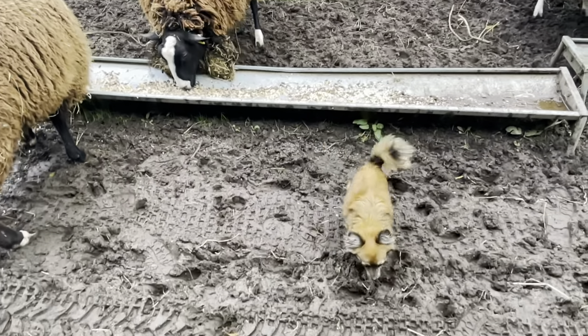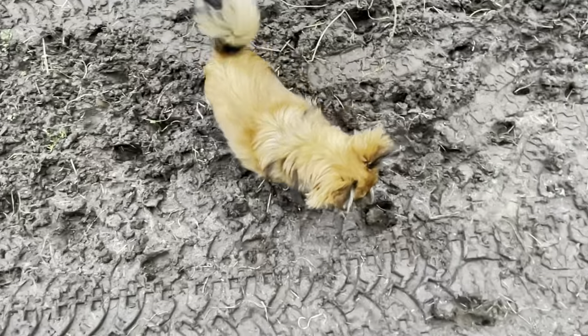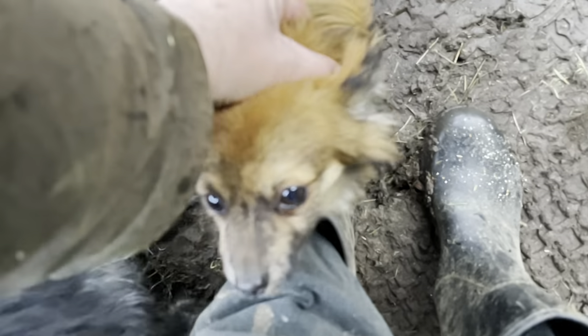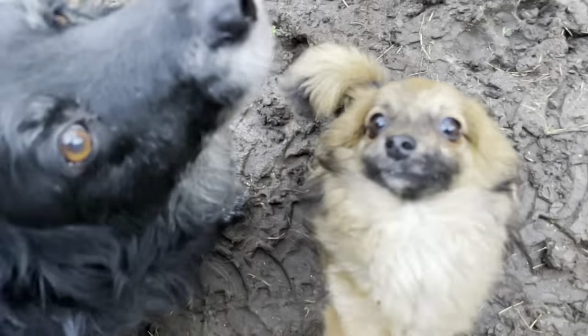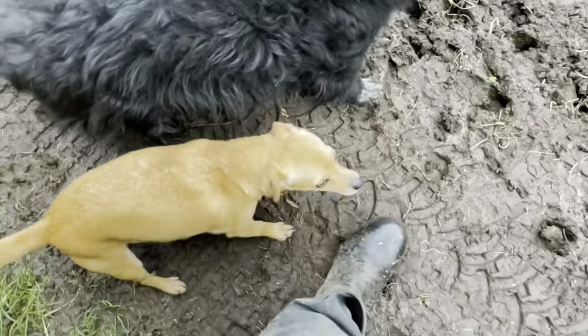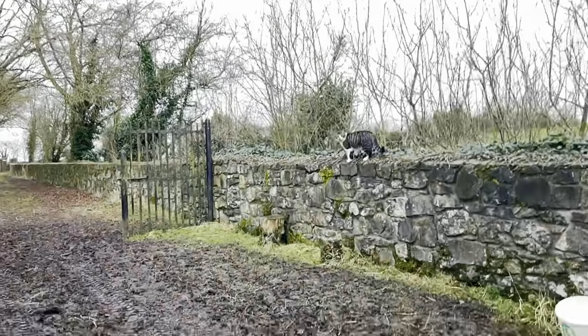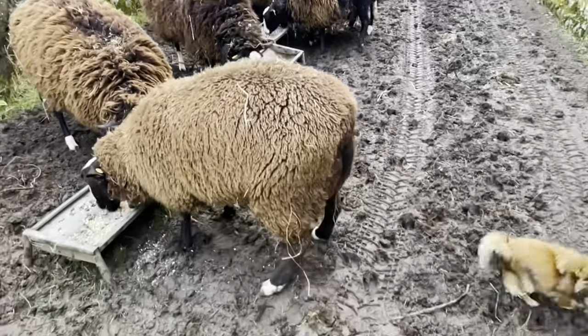Java? No. Good boy. You have to wait till they're finished and then you can go in there and eat. How's kitty? Java, leave it. Java, leave it. Good boy.